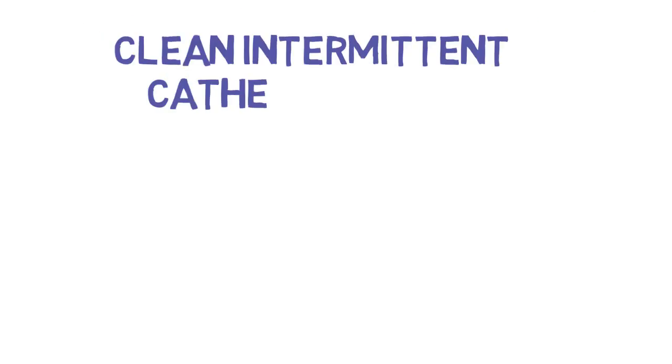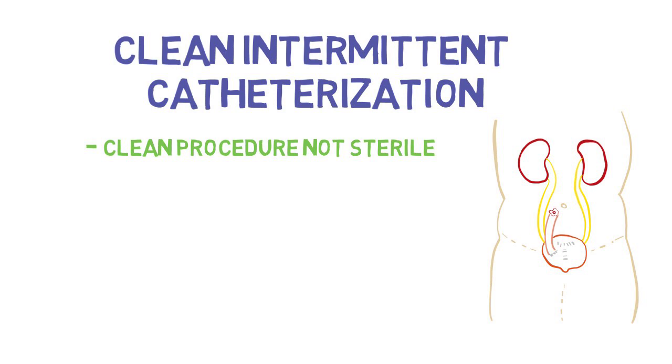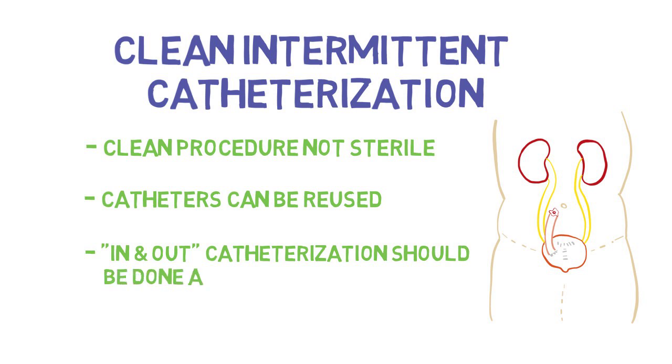Clean intermittent catheterization. This is a clean procedure, not a sterile one. This is either done through the urethra or the stoma, usually completed by the patient. As this is something involved in a patient's daily life, they often will reuse catheters from day to day. There are different cleaning regimens recommended as per the patient's urologist. If a healthcare provider needed to intermittently catheterize someone, it is recommended that this is done as a sterile procedure.